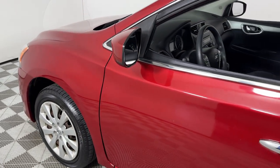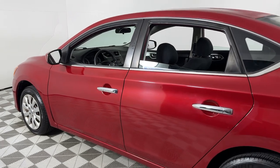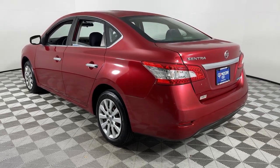You just found the 2013 Nissan Sentra. With less than 25,000 miles on the odometer, this vehicle provides excellent value. This roomy Sentra makes your daily drive fun, comfortable, and convenient.